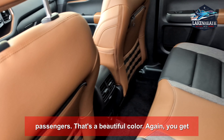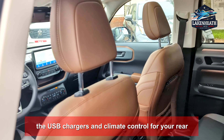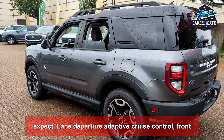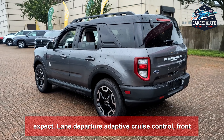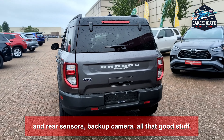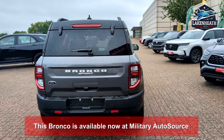That's a beautiful color. You get USB chargers and climate control for your rear passengers, along with all the safety systems you'd expect: lane departure, adaptive cruise control, front and rear sensors, and a backup camera — all that good stuff.